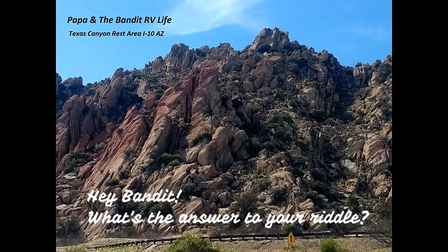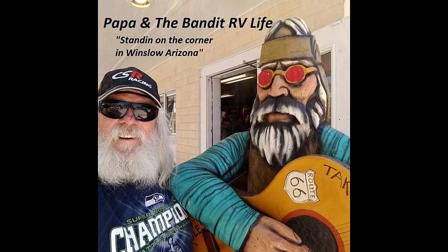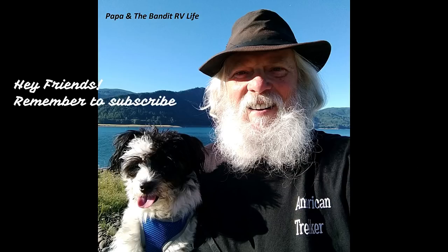Well, that was one of the most interesting museums I've ever been in, and it's free. It is pretty cool — that is way cool. All right, Papa Dale checking in on the road and checking out. We'll see you next time.